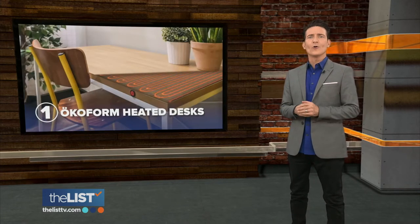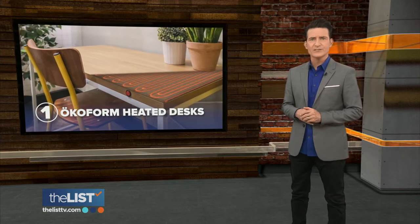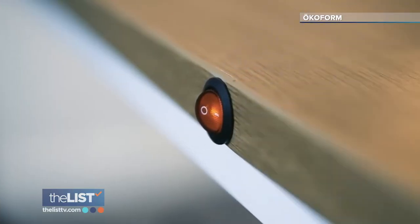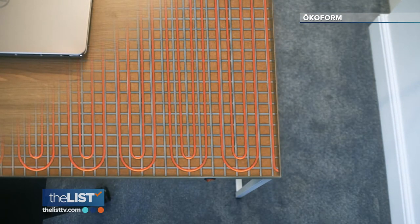Coming in at number one, Aquiform Heated Desks — a table designed to warm up your workstation. At just 260 watts, our desks are 90% cheaper to run than the average fan heater.